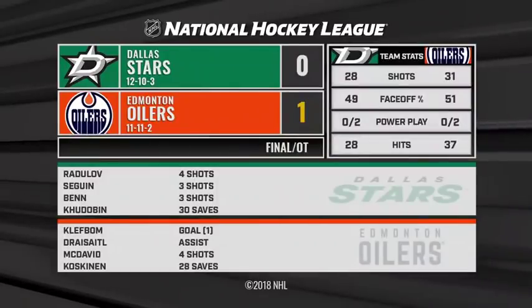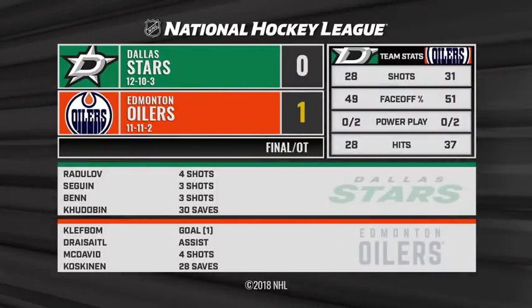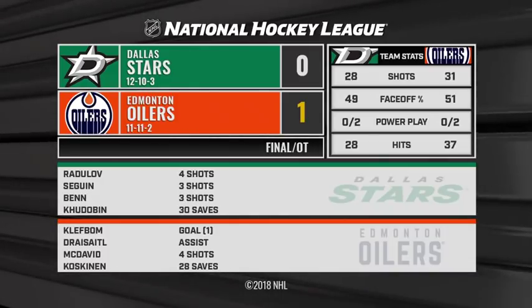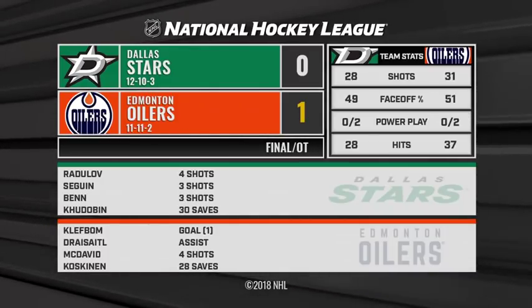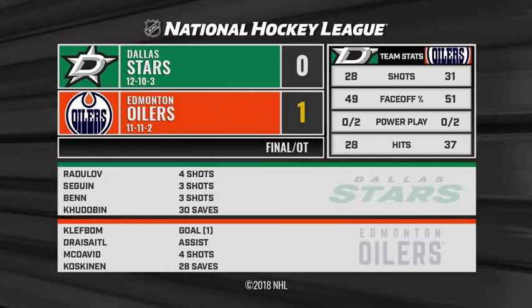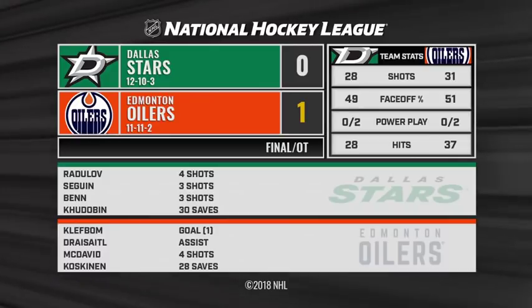Anton Hudobin was fantastic for the Dallas Stars — 30 saves tonight. Could have easily been the star with the way he played. Oscar Klefbaugh: game-winning goal in overtime, your second star. And Mikko Koskinen — his second shutout of the season, second one here at Rogers Place. 28 saves. He gets the win for Edmonton as they win this one 1-0 in overtime.